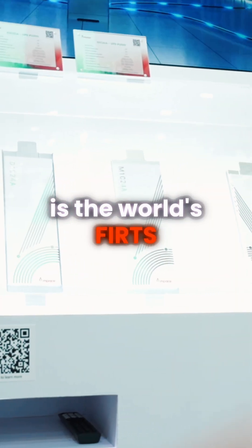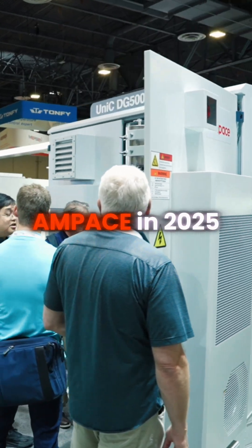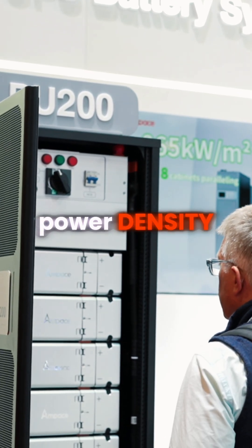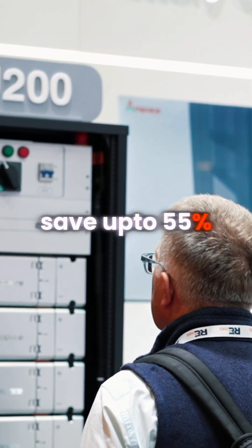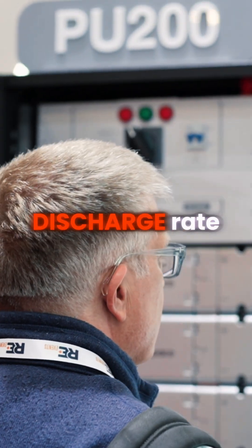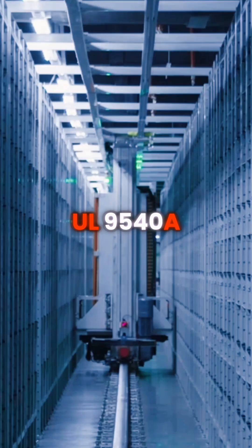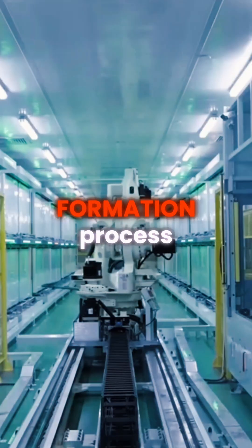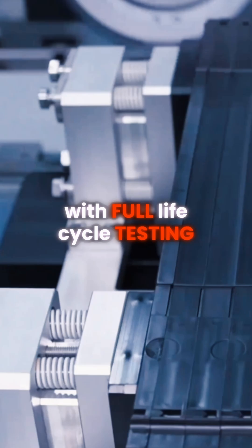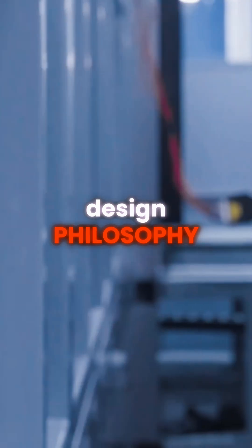Another breakthrough is the world's first mass-produced semi-solid LFP battery, introduced by Amp Pace in 2025. The PU-200 delivers world-class power density, helping data centers save up to 55% on floor space, and it supports a 10C continuous discharge rate — twice the industry standard. It has passed strict safety certifications like UL9540A, and its unique pressurized formation process removes 99.99% of potential internal defects. With full life cycle testing, the PU-200 is built on a zero-incident design philosophy.